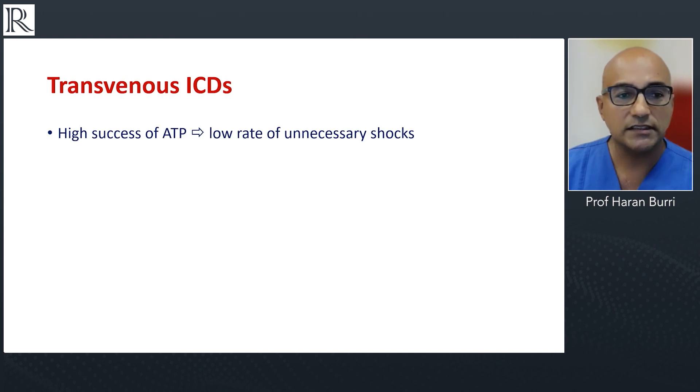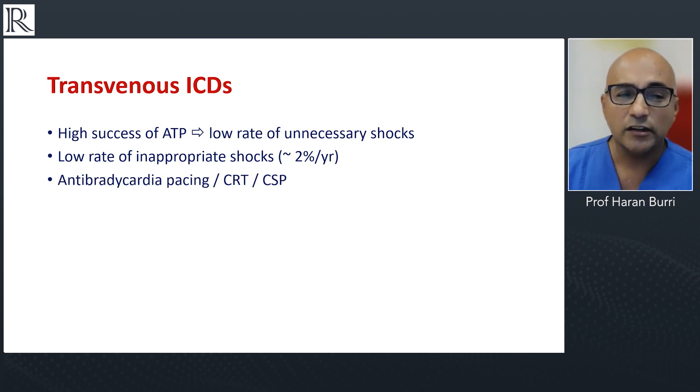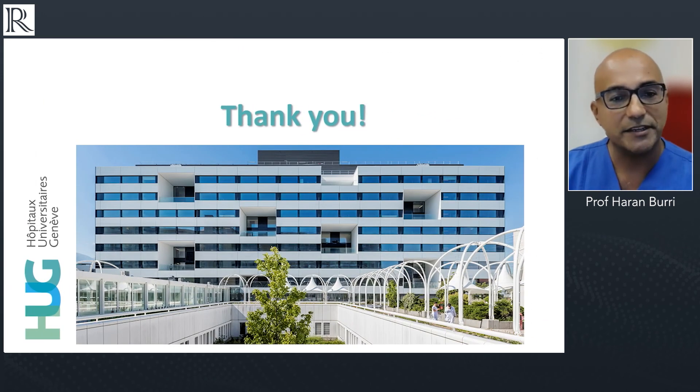In conclusion: transvenous ICDs have a very high success rate of ATP — painless therapy — really reducing the risk of unnecessary shocks. There's a very low rate of inappropriate shocks nowadays, about two percent per year. Many patients will require anti-bradycardia pacing — about one in twenty — or CRT, and we can also propose conduction system pacing. These devices have advanced diagnostic functions that help us better manage our patients. Nevertheless, there remains a need to minimize lead-related complications through improved technology, biocompatible materials, and better implantation technique.